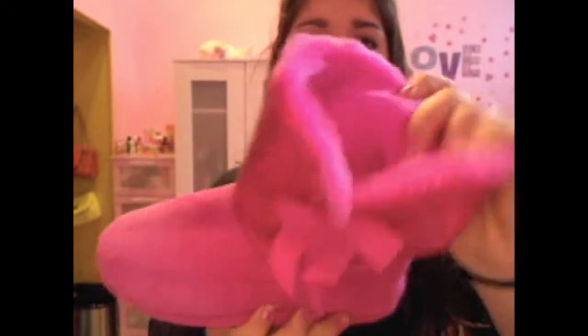My favorite clothing and accessories this month have been my little boots — I got these for Christmas from my little brother. They're super sparkly pink fuzzy slippers with a little bow, and they're the comfiest things ever. I've been wearing them all over the house — you can't take these off my feet.